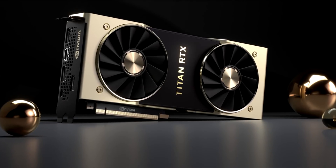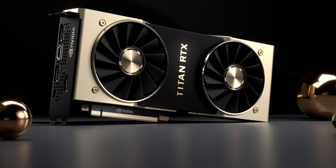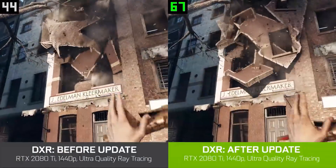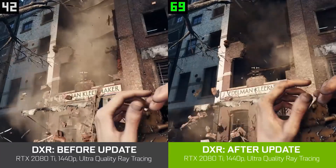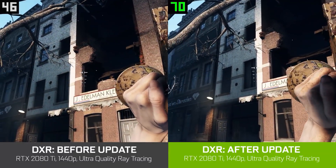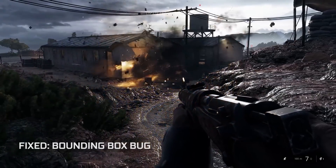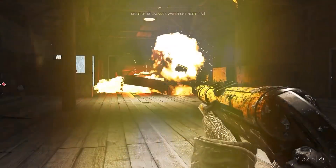Hey, what's up guys? Joker here. Today we have got a couple of NVIDIA news stories to get through. The first is concerning the Titan RTX, which we talked about yesterday, but now we have the official price as well as the specs on the $2,500 Titan RTX from NVIDIA. We've also got information concerning significant performance improvements in Battlefield V when using DXR or ray tracing features in that game, which I've already tested extensively on multiple RTX cards and the performance up till now has not been that impressive.